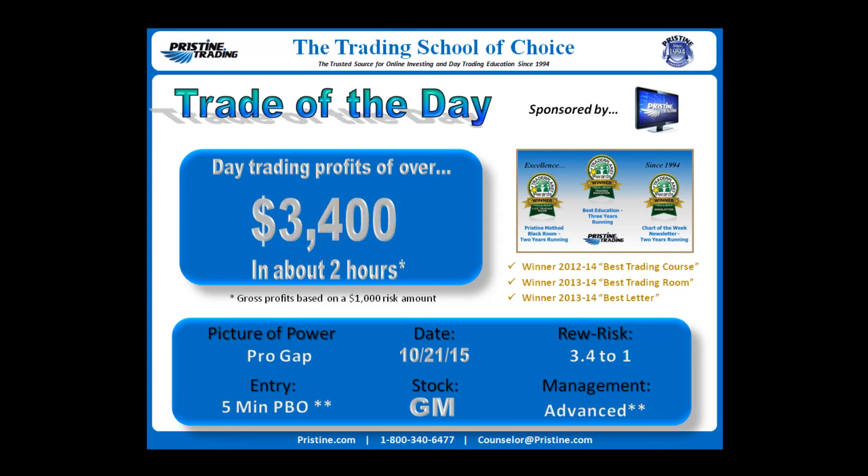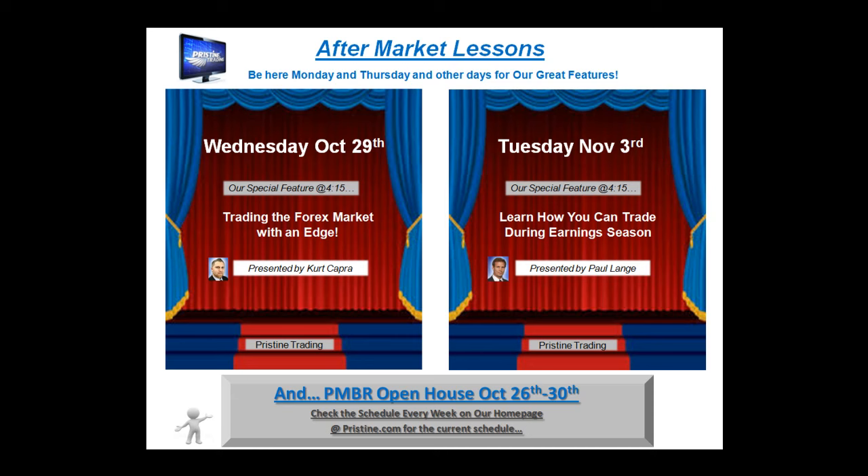Before we get to that play, I want you to remember that we have at Pristine aftermarket lessons that are free. Take a look at the schedule for the upcoming week or two, and you can always go to the Pristine website right on the homepage at pristine.com to see the current schedule. Also coming next week, October 26th to the 30th, we'll be having an open house. Those of you who have not attended our Pristine Method Black Room can come trade with us during the trading day.